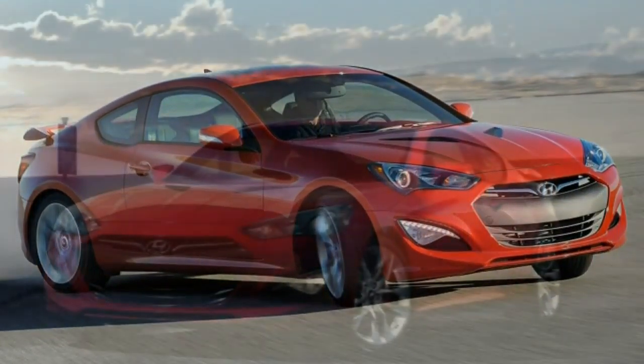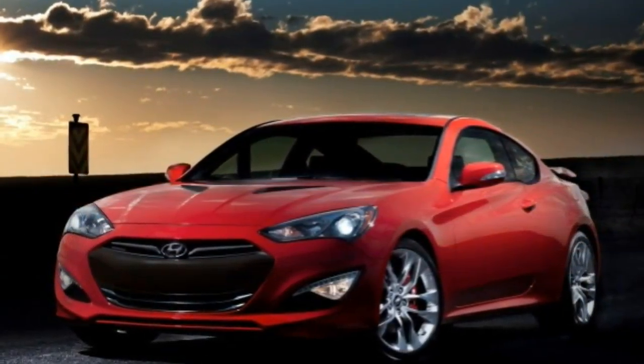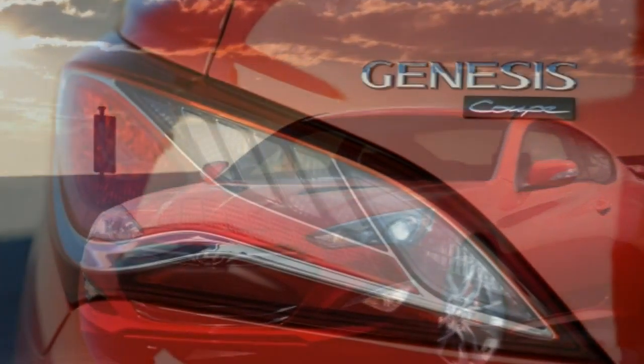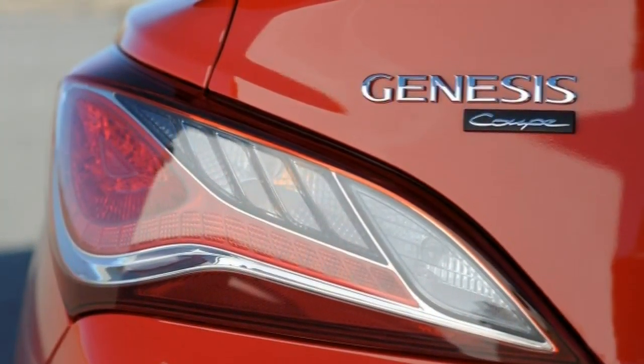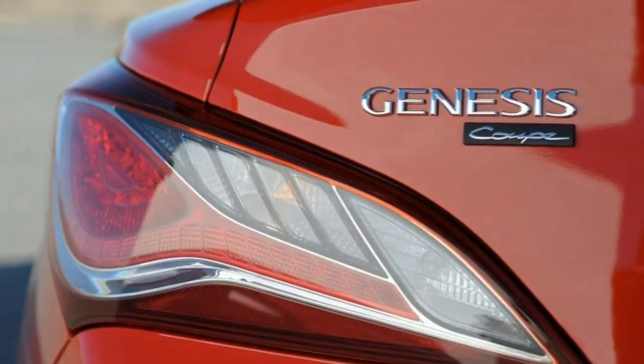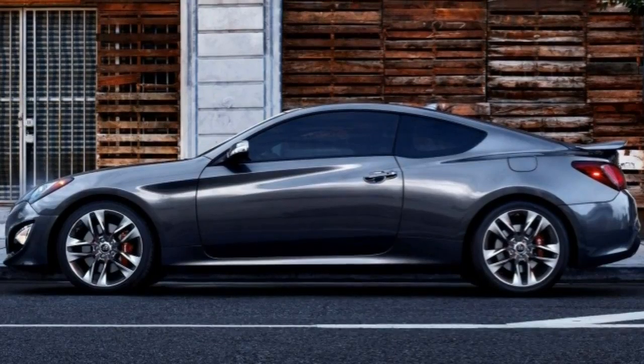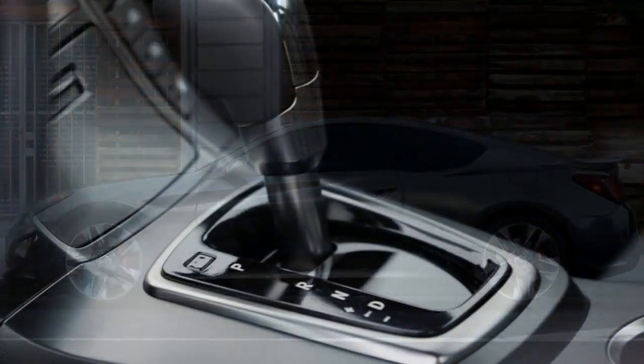If your commute involves traffic, a highly capable eight-speed automatic with paddle shifters could be the better choice. The Genesis Coupe carries on Hyundai's philosophy of more car for your dollar, making things like 18-inch alloy wheels, LED daytime running lights, keyless entry and ignition, automatic climate control, and an auto-dimming rear-view mirror all standard, even on the base model.